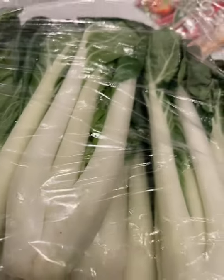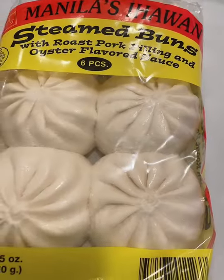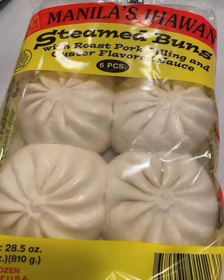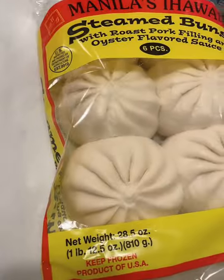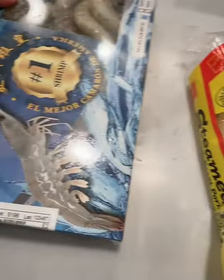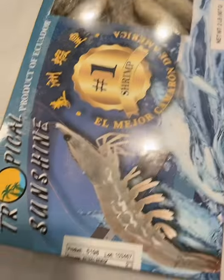I got one bag of bok choy — pet choy. I like the pet choy with sardines. Steamed buns from Manila's Ijauan — siopao! Got some of those too.